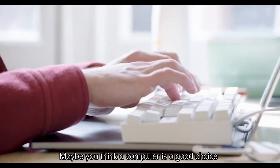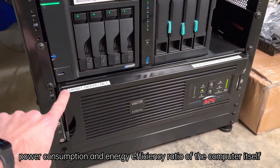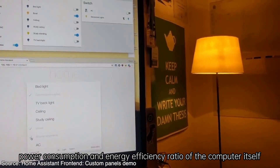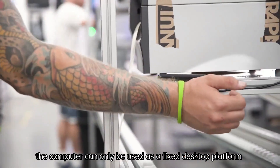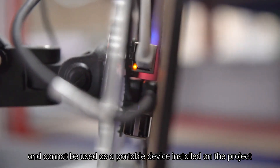Maybe you think a computer is a good choice, but due to the size, power consumption, and energy efficiency ratio of the computer itself, the computer can only be used as a fixed desktop platform and cannot be used as a portable device installed on a project.